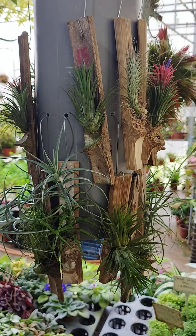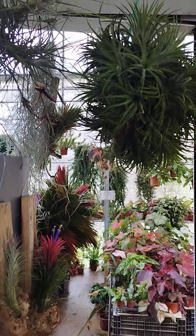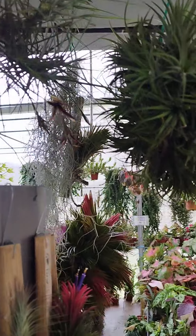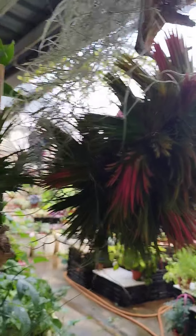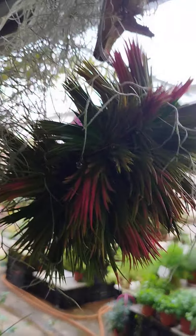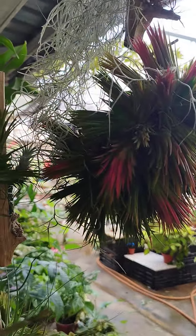Look at this beautiful cactus — this one is 200 ringgit, and this one is 550 ringgit. It takes many years to grow until so big.